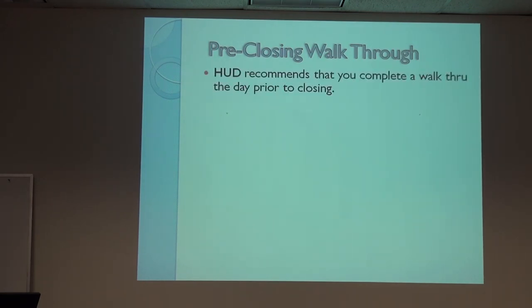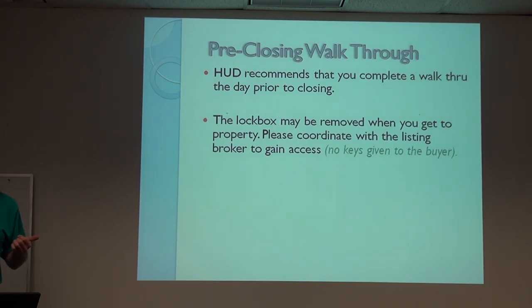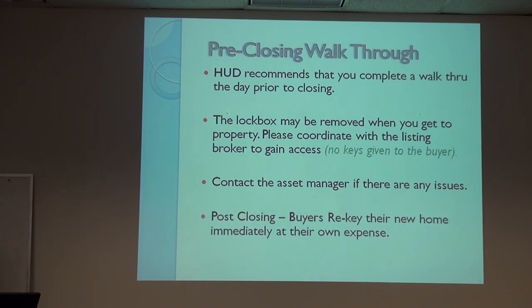Always recommend a walkthrough. HUD recommends a day prior, but Jan and I always recommend the day of closing because things happen at the very last minute. A lockbox may be removed, so check with the neighborhood listing broker for access — we cannot give keys to the buyer. We get a ready-to-close task, go to the property, take down signs, and take the keys. Coordinate with the agent — I might be there at 9:00 to remove lockboxes and leave the door unlocked so you can meet your buyer. The first thing to do at closing is change the locks.